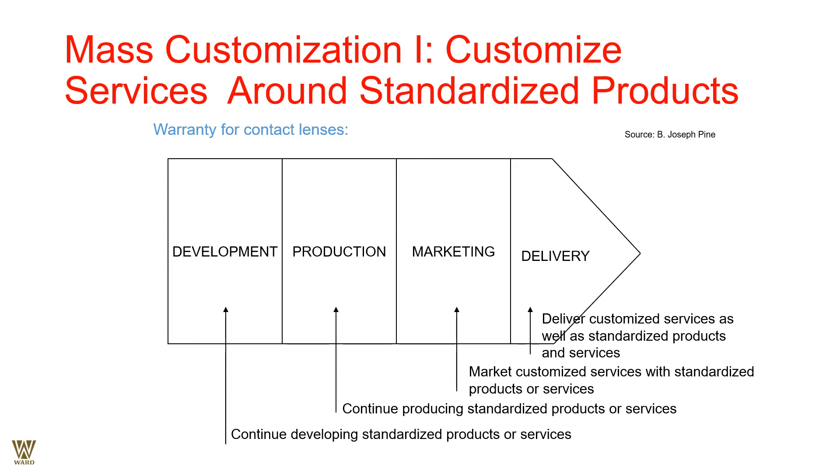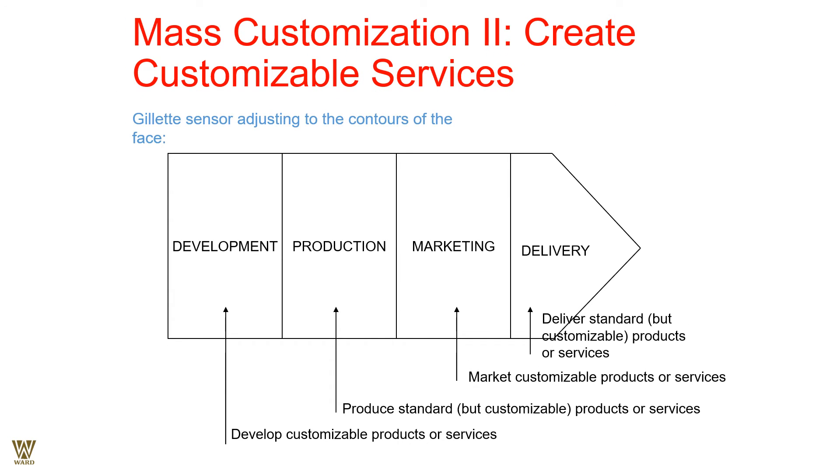Looking at customization and standardization in services: development is about developing a product or service. For products, there is production; but for services, production and consumption go hand in hand simultaneously. Customers need to know the availability of a product or service at a particular location or company, so we need to market and inform people. For services, delivery can be consumed on the premises. This applies to things like warranties and contact lenses.